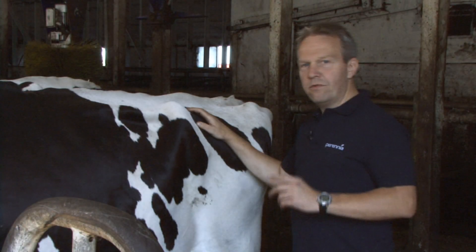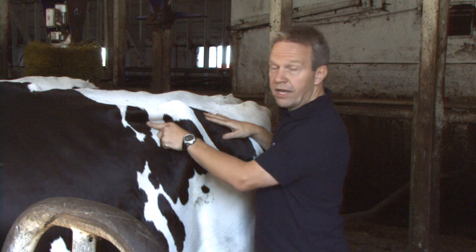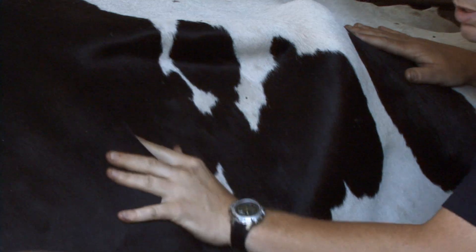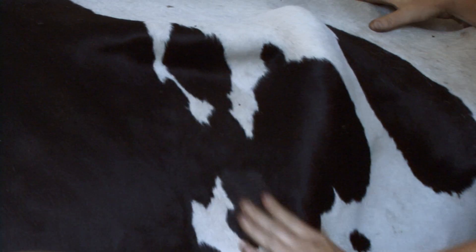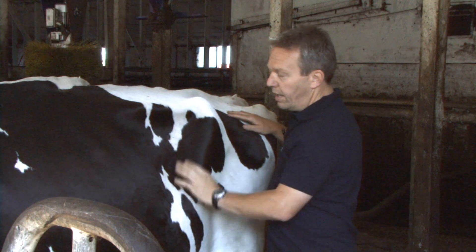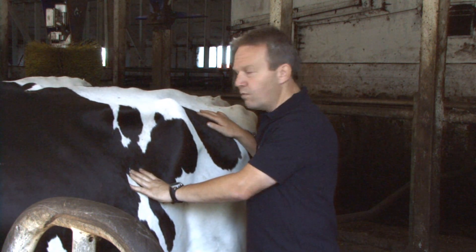This cow is a very good example of a rumen score one. There's quite a fold of skin coming in from these transverse processes here, a wide void, and the skin is folding right in from this hind rib. There's not a lot of resistance here — put your hand on there and it's quite soft, not a good firm rumen mat as we'd like to see.